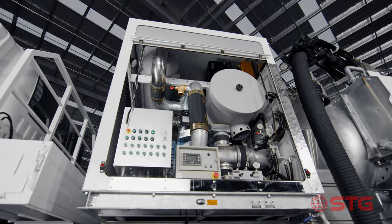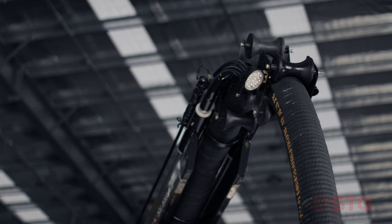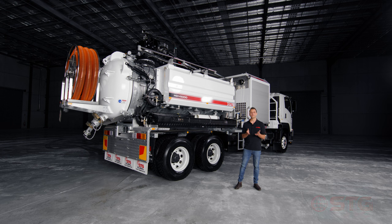Thanks for watching the walk around on the STG Global HDV6000 unit. Call us on 1300 998 784 for an individual quote or a demonstration on one of these units.